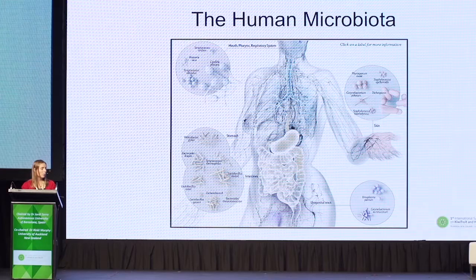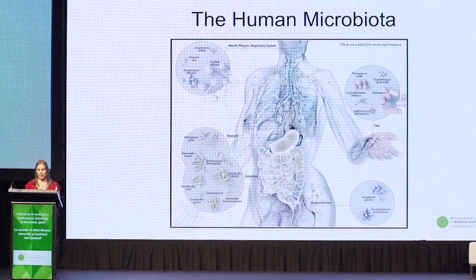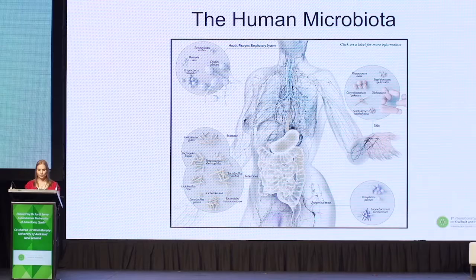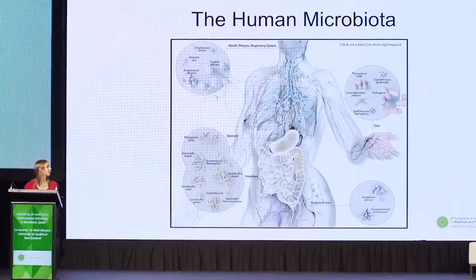So what colonises us after birth? It's mostly bacteria — around 90% bacteria — but also archaea, fungi, protozoa and viruses. After birth, the microorganisms go everywhere we're exposed to the external world. The community of organisms is known as the human microbiota, and this includes skin, airways, vagina, mouth and gastrointestinal tract.